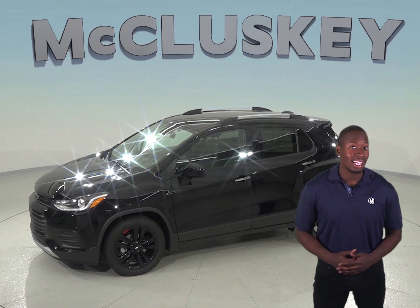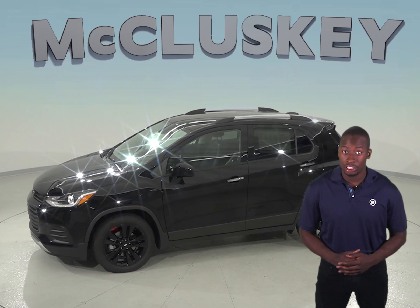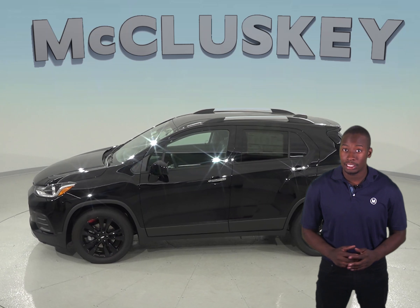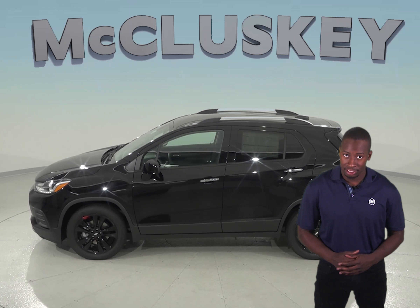The Chevrolet Trax has standard front and rear gas-charged shocks for better control over choppy roads. The Mazda CX-5's suspension does not offer gas-charged shocks.